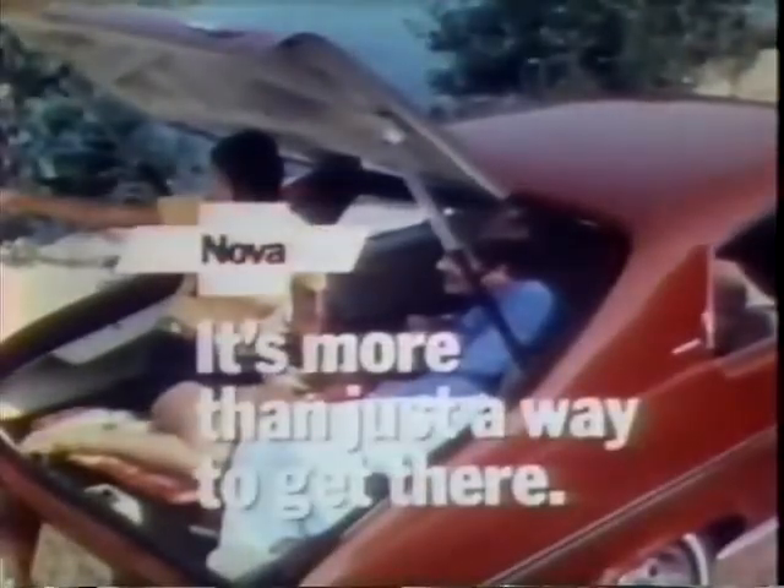You gotta go where you wanna go, you gotta do what you wanna do. It's more than just a way to get there.